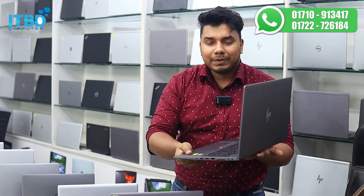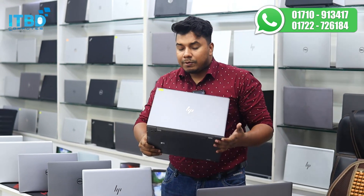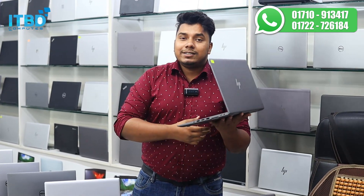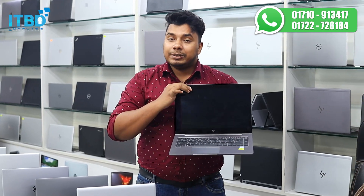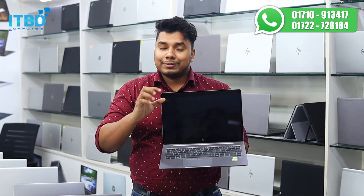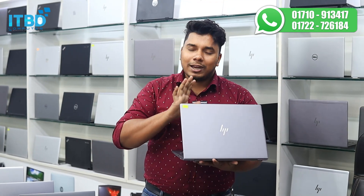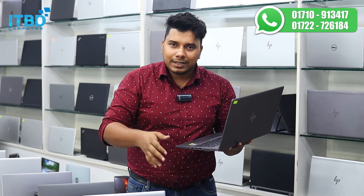This model is HP ZBook 15U G5, Core i7 8th Gen, 16GB RAM, 512GB SSD, 2GB dedicated, with a touch screen display. There are stocks available, but limited — only about 10 pieces. I will tell you that within one week, you should purchase at the minimum quantity.